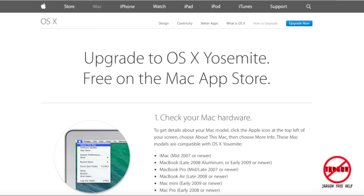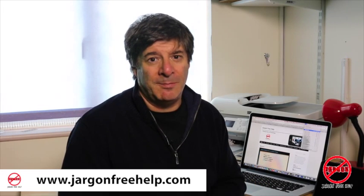You can find those on the Apple website at www.apple.com. And don't forget I've got lots of tutorials always being updated on my website jargonfreehelp.com. Thanks for watching and see you next time.